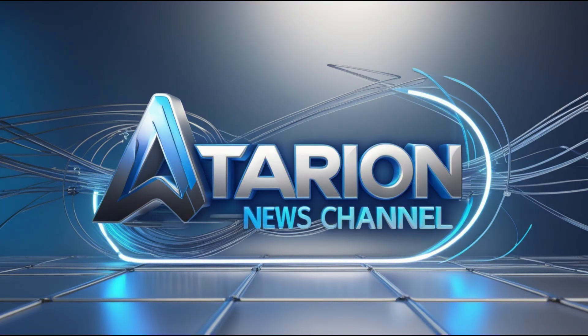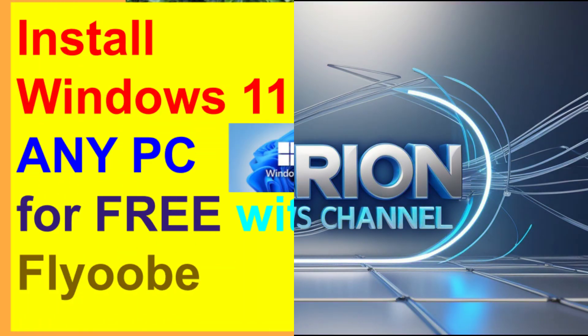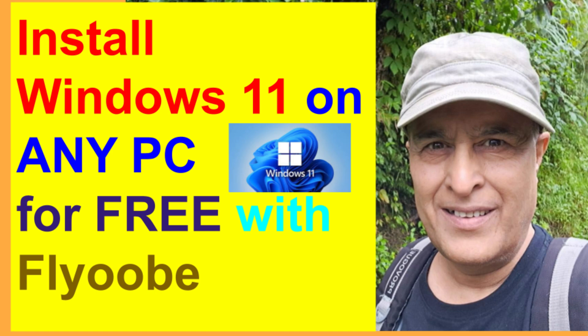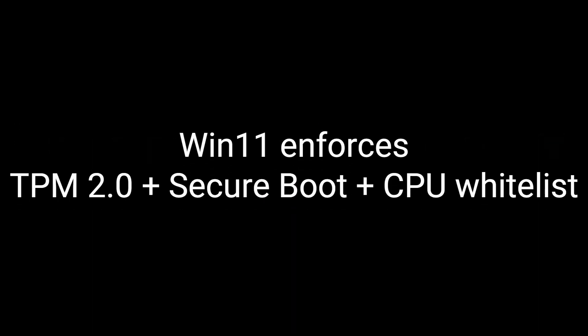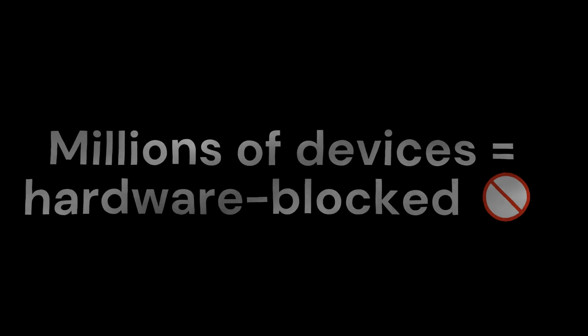Hey everyone, welcome back to Ataria news channel. Let me start with a question. Have you ever looked at your computer and thought, it still works perfectly fine, so why can't I get Windows 11 on it? If that sounds like you, then today's video is going to be very interesting, because we're going to talk about a little tool with a funny name, FlyOOB, that just might save your PC from being left behind.